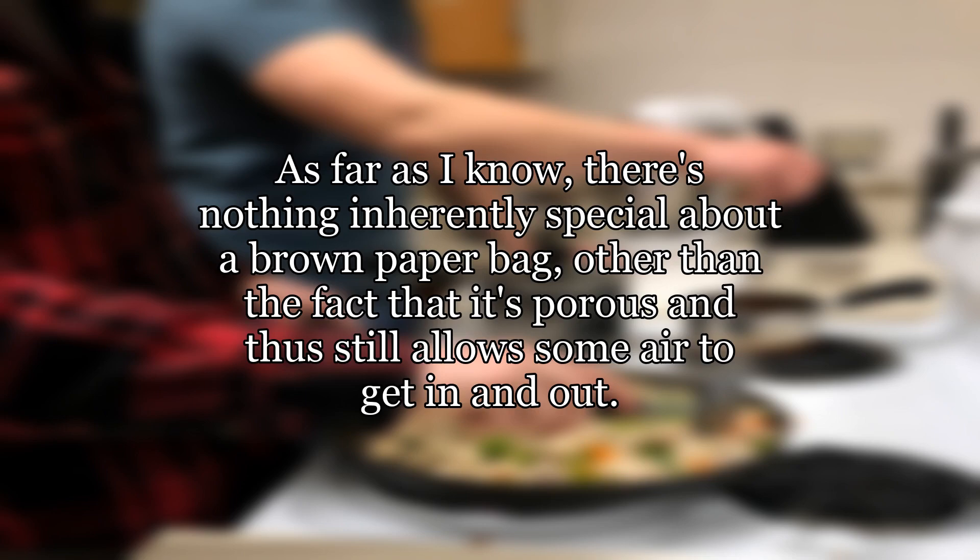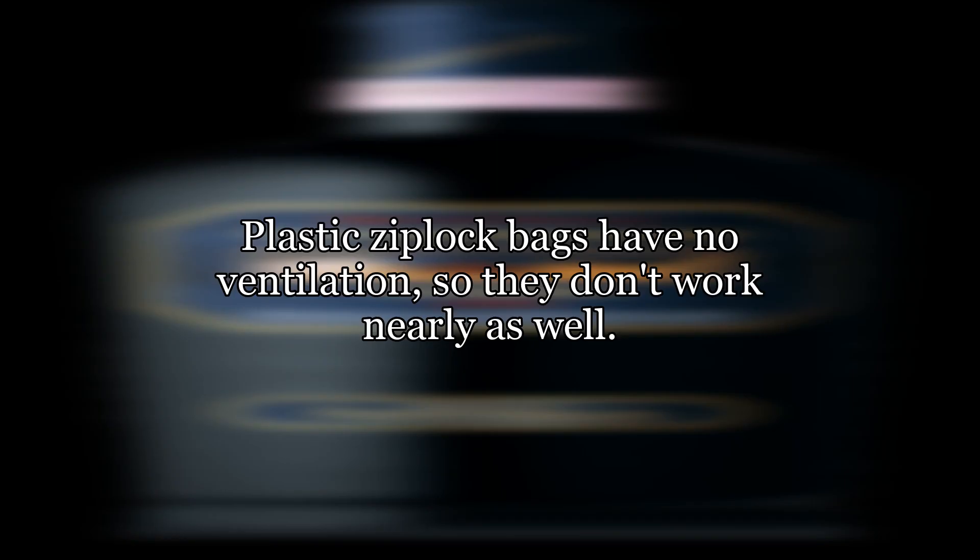There's nothing inherently special about a brown paper bag, other than the fact that it's porous and thus still allows some air to get in and out. Plastic Ziploc bags have no ventilation, so they don't work nearly as well.